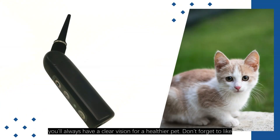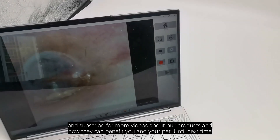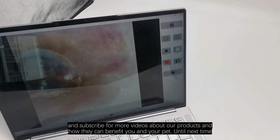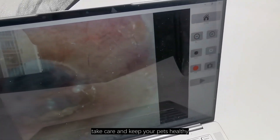Don't forget to like, share, and subscribe for more videos about our products and how they can benefit you and your pet. Until next time, take care and keep your pets healthy.